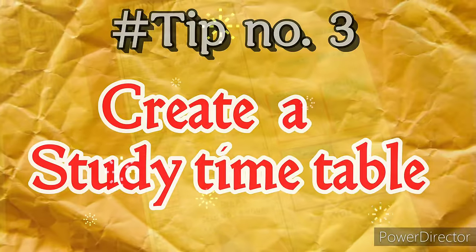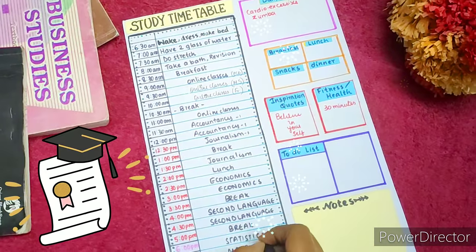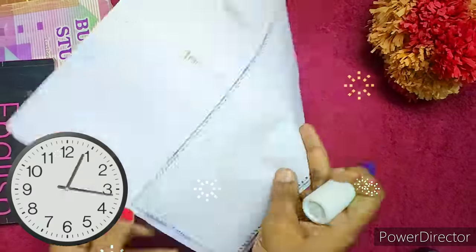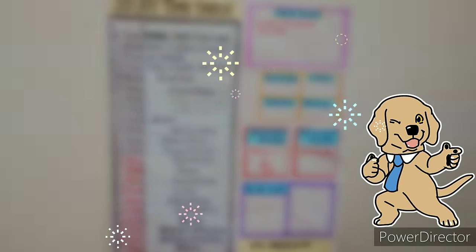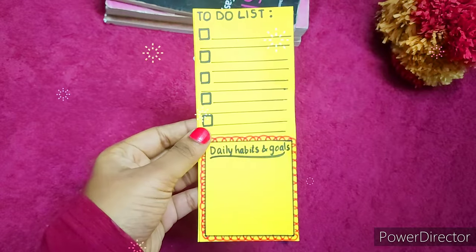Tip number three: create a timetable. Creating a timetable helps organize your time, schedules your breaks, and is especially useful when you have multiple subjects to study. Set reasonable limits for how much time you spend studying each day and break your study session up into manageable chunks of time.